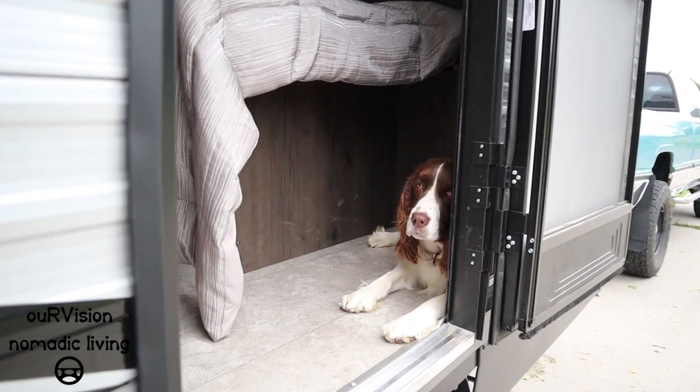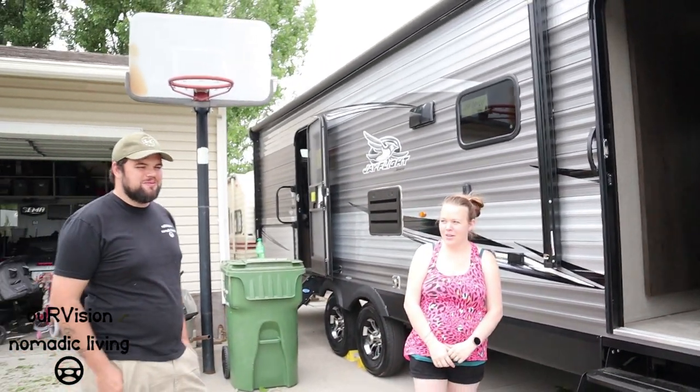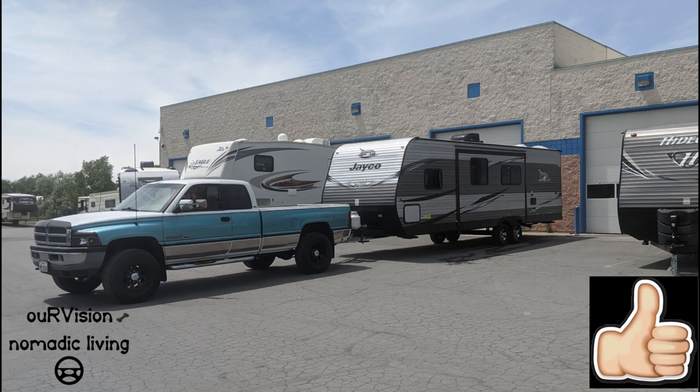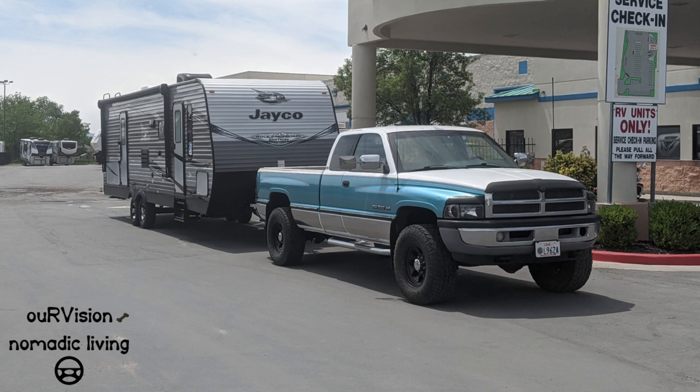Jazz the cat has already found her spot on the new trailer. Thanks to Shaley and Nate for letting us showcase their new trailer. If you enjoyed this video, please give it a thumbs up, subscribe, and follow Angie, Jazz, and the host on their journey — thanks for watching and see you down the road.